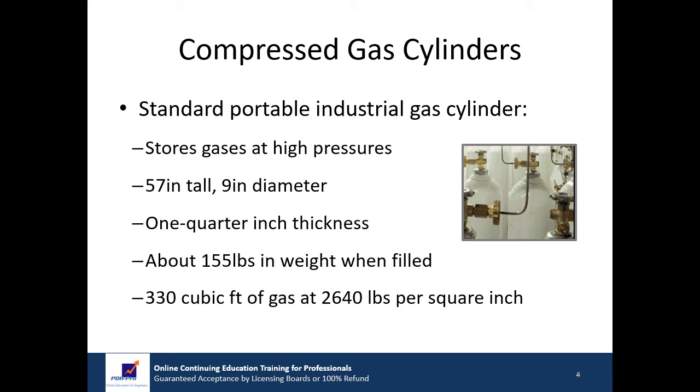A gas cylinder or tank is a pressure vessel used to store gases at high pressure. Gas cylinders are typically constructed of carbon steel, stainless steel, aluminum, or composite materials. A standard portable industrial gas cylinder is 57 inches tall, 9 inches in diameter, has a wall thickness of about one quarter inch, weighs about 155 pounds when filled, and contains 330 cubic feet of gas at a pressure of 2,640 pounds per square inch.